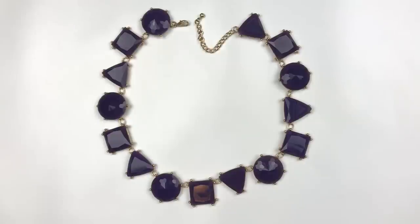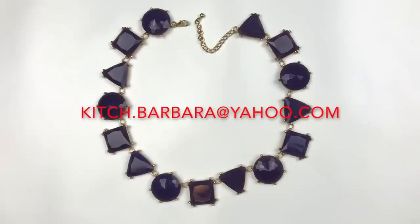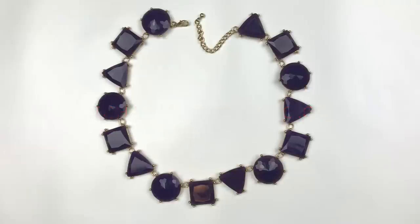Before I forget, I did want to mention that if you see anything that you are interested in purchasing from the box, drop me an email at kitsch.barbara at yahoo.com. My email address is right here on the screen. We can work out a price — you just need to have a PayPal account in order to complete the transaction.